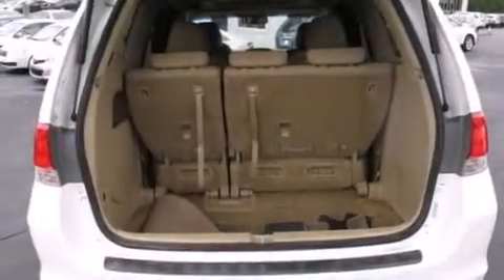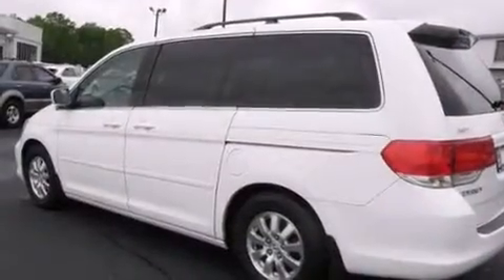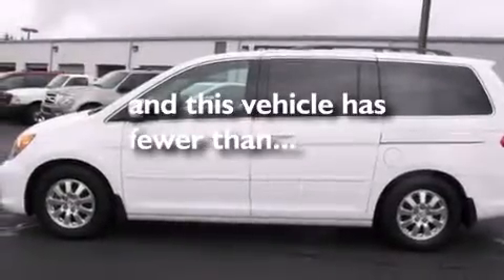Features include dual power seats, air conditioning, a multi-disc CD player, side curtain airbags, tinted glass, traction control, and this vehicle has less than 65,000 miles.